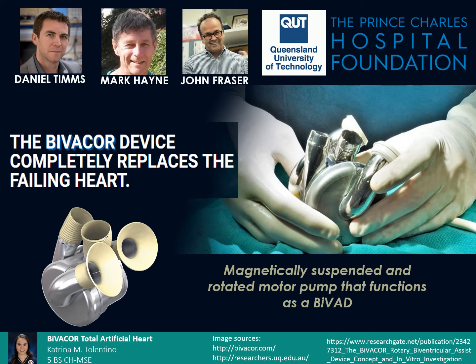The shortage of donor hearts for patients with end-stage heart failure has accelerated the development of ventricular assist devices, or VADs, to individually support the left and right ventricles of a failing heart. However, LVADs and RVADs only support the weakened muscle as it pumps, but do not replace it.